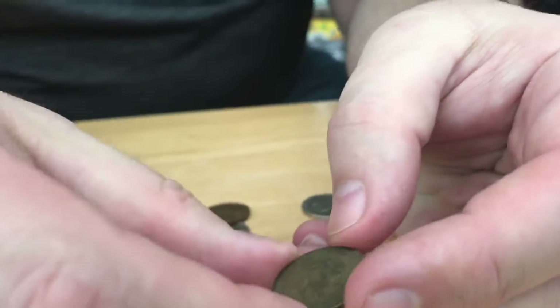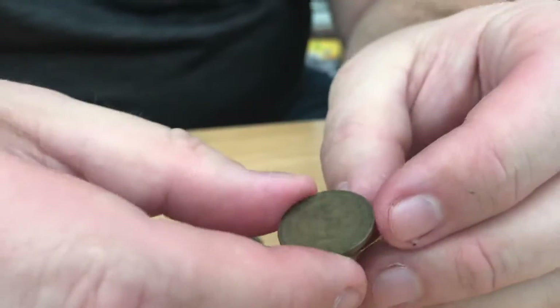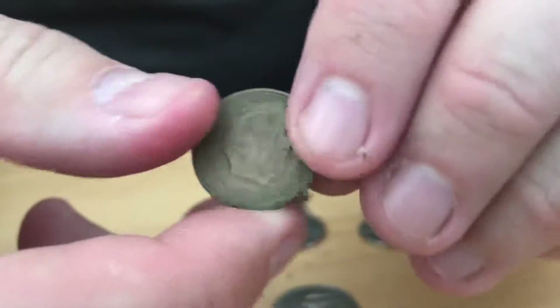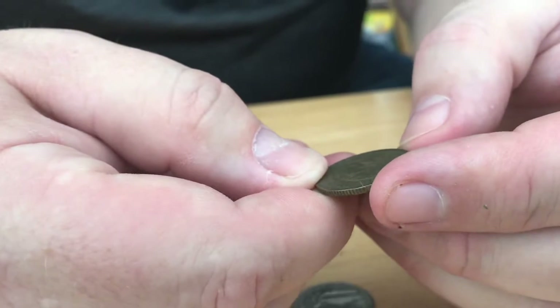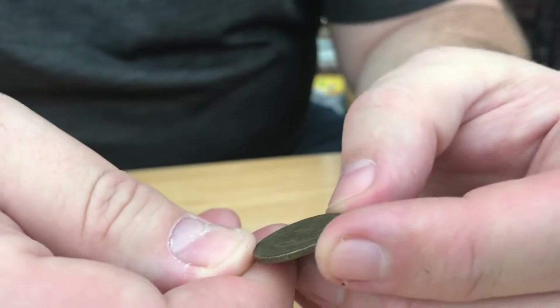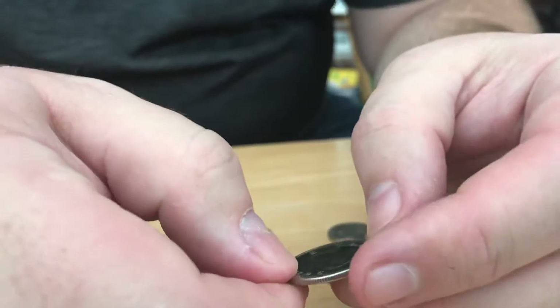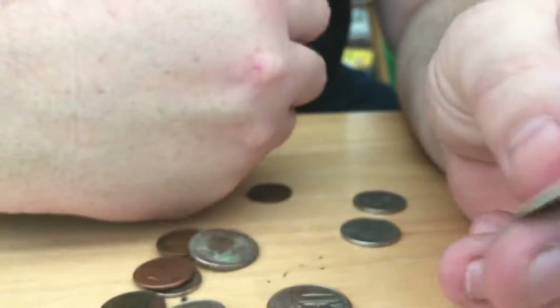Modern penny. We got... I don't know what this is. That's kind of interesting. I can't really see what is on it. Is it British? King. King Francis or something. I can't really tell. We got a Canadian quarter from 2007. I got a Canadian dime — it looks like a dime anyway. Yeah, it's 10 cents, a dime. Canadian.